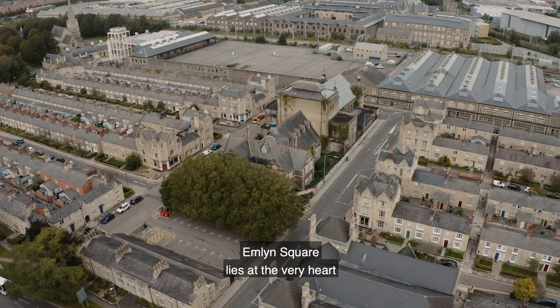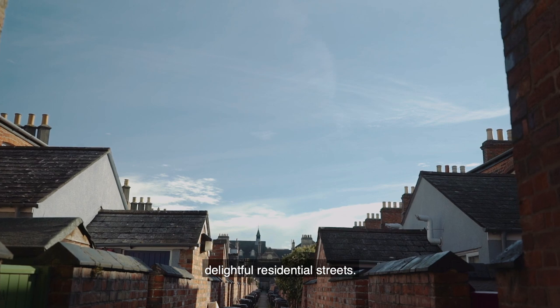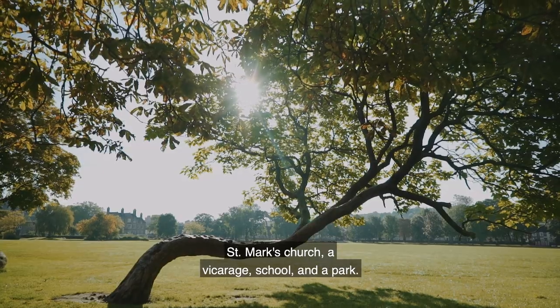Emlyn Square lies at the very heart of the village, and from here branch off several delightful residential streets. The village was provided with shops, pubs, St Mark's Church, a vicarage, school and a park.